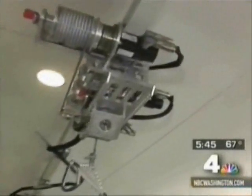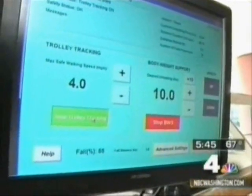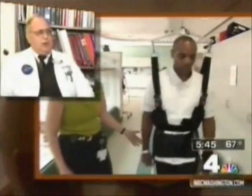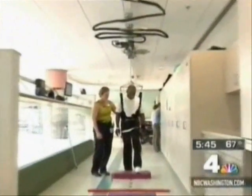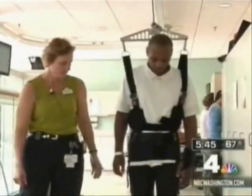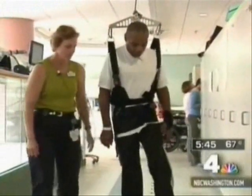So doctors at National Rehabilitation Hospital thought his best hope for ever walking again was an experimental machine called the Zero-G System. He was a very good candidate because the most significant aspects of his impairments related to weakness, motor weakness. As he steps up on the step, the system moves up with him. The Zero-G System helps stroke and traumatic brain injury patients learn to walk again by creating a zero-gravity environment.